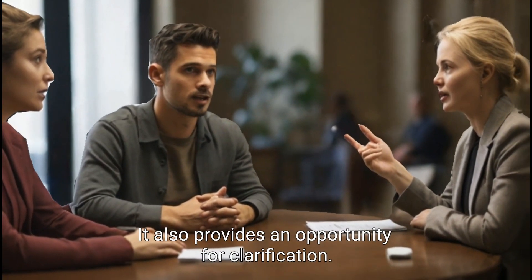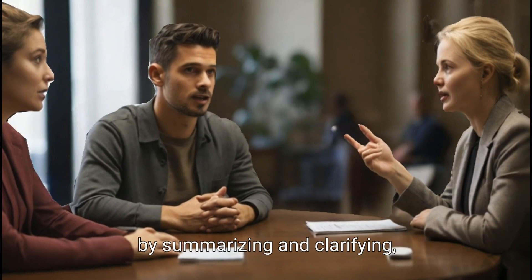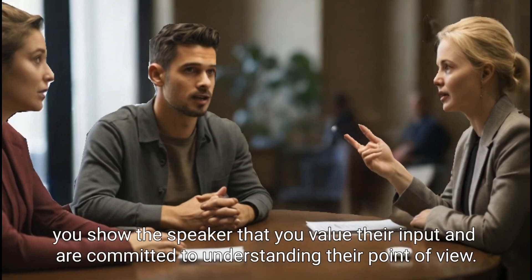It also provides an opportunity for clarification if you have misunderstood something. By summarizing and clarifying, you show the speaker that you value their input and are committed to understanding their point of view.